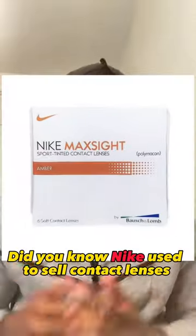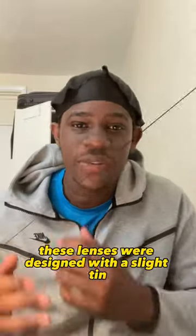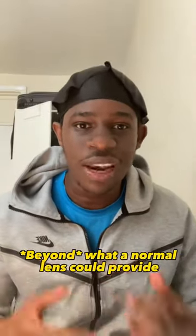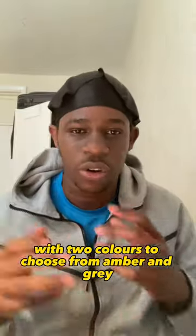Did you know Nike used to sell contact lenses? These lenses were designed with a slight tint to enhance sports-specific vision beyond what a normal lens could provide, with two colours to choose from: amber and grey.